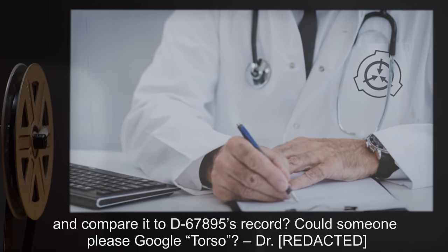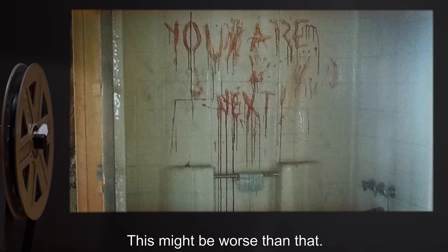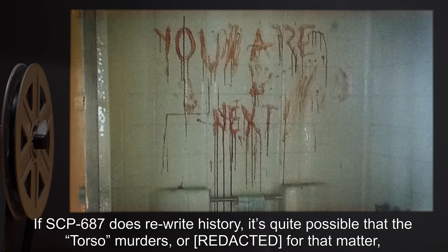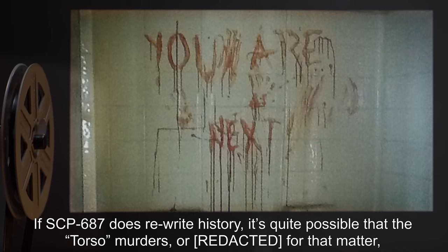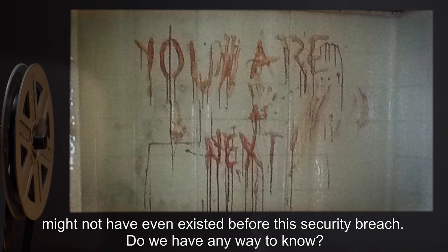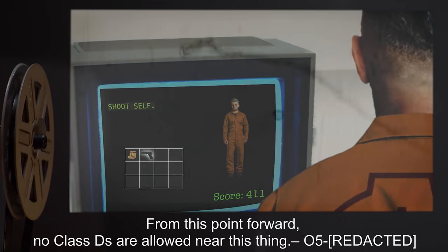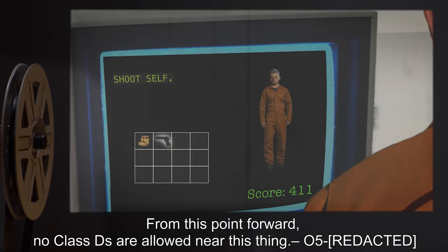Could someone please Google "torso"? — Dr. [REDACTED]. This might be worse than that. If SCP-687 does rewrite history, it's quite possible that the torso murders — or for that matter, other events — might not have even existed before this security breach. Do we have any way to know? From this point forward, no Class Ds are allowed near this thing. — O5-[REDACTED]